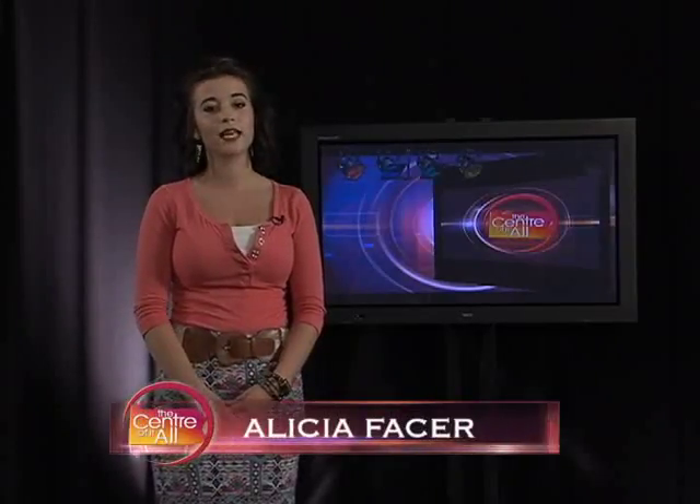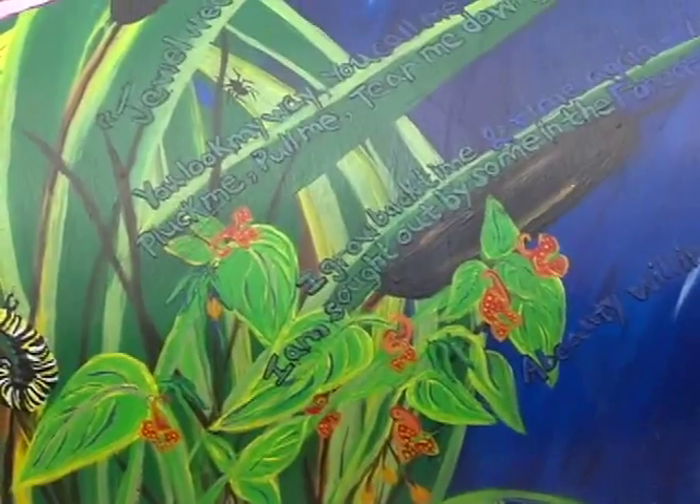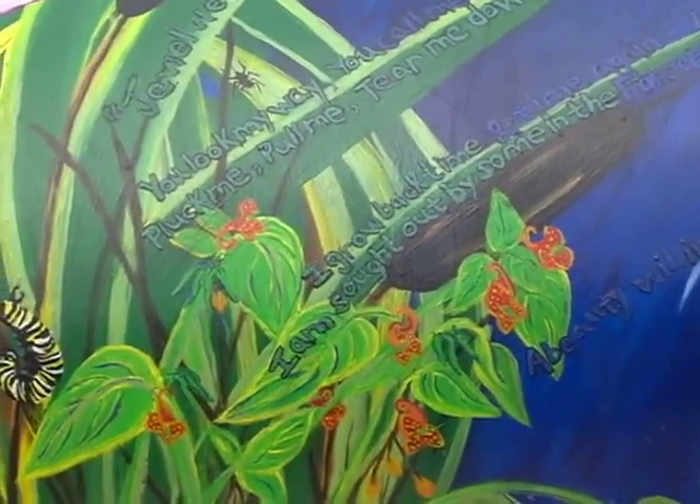Good morning and welcome to the Center of It All. We are in studio today because of the rain we've been having the past couple days, but that's about all Centre County has in common. One thing that makes each community unique is the wide range of diversity that every community member brings. One project recently brought all those differences together in the form of a bench — 25 different painted benches, five counties, one community.